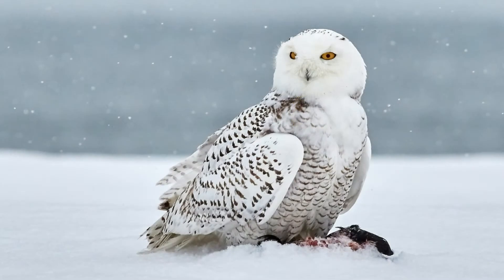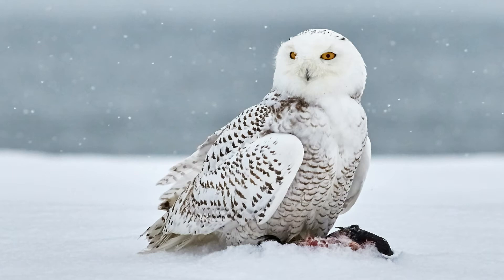Their excellent hearing allows the owl to catch things that it can't even see, like a rabbit hiding in the grass or a mouse tunneling underneath the snow. Thanks for watching, and be sure to get outside and enjoy McHenry County Conservation District sites.